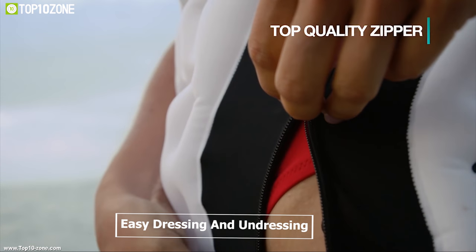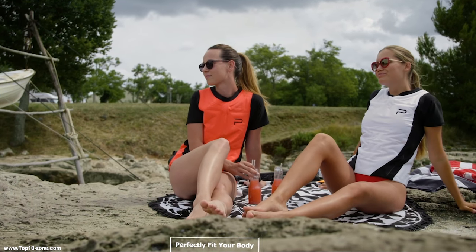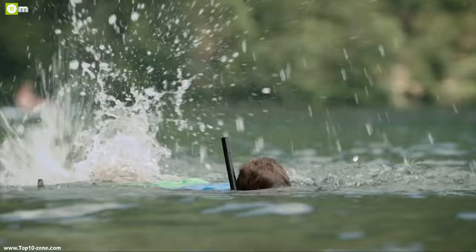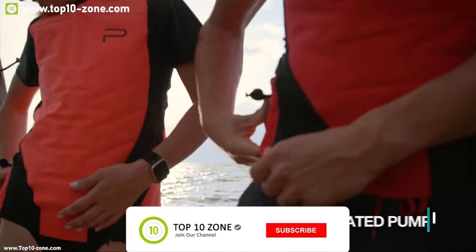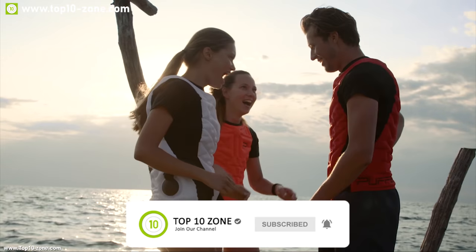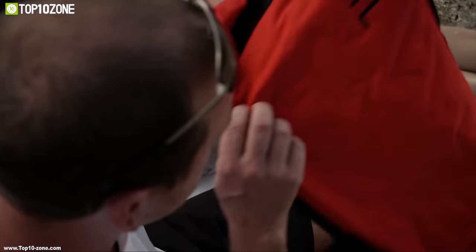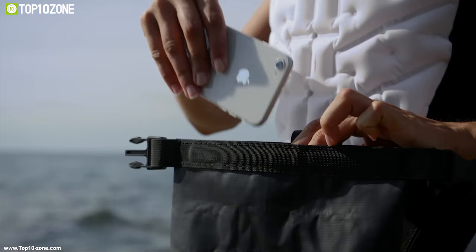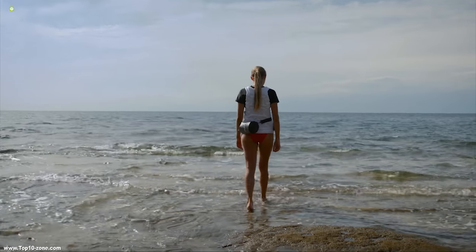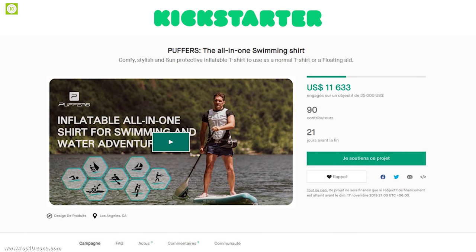Puffer features a top-of-the-line YKK zipper for easy dressing and undressing, and will perfectly fit your body to help during waves. It keeps you warm in cold water for extended periods. The integrated rapid valve lets you inflate your Puffer within seconds. This product is going through its crowdfunding campaign on Kickstarter and has already raised over $10,000.